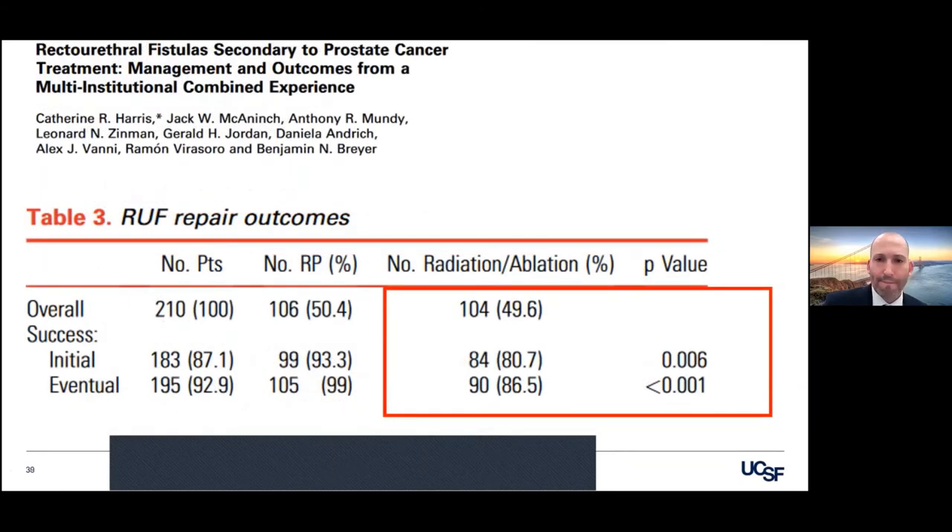What do the successes look like for these four really experienced surgeons? In the radiated group, about 80% success for first time. Of those failures, they're able to get another group fixed, and then the remainder — this last 14 — had to have some type of diversion. As opposed to the RP-alone group with no radiation therapy, you're approaching 99%, so it's extremely unusual to have to get a diversion. It's not completely rare in the radiated group.